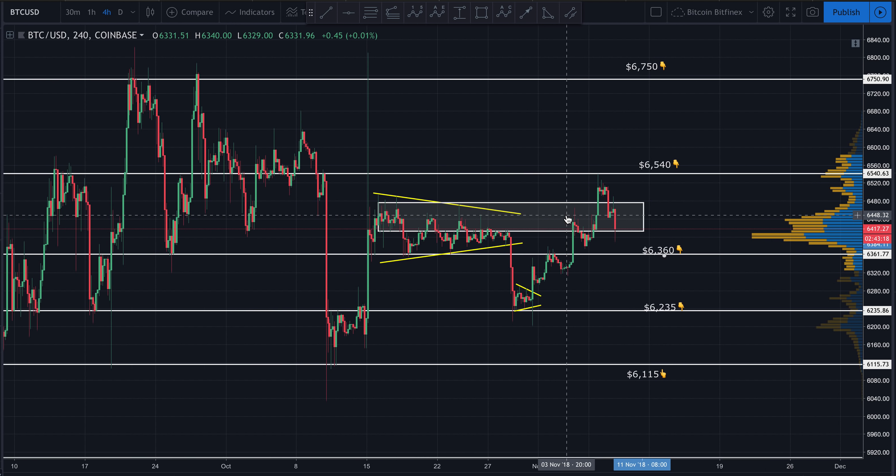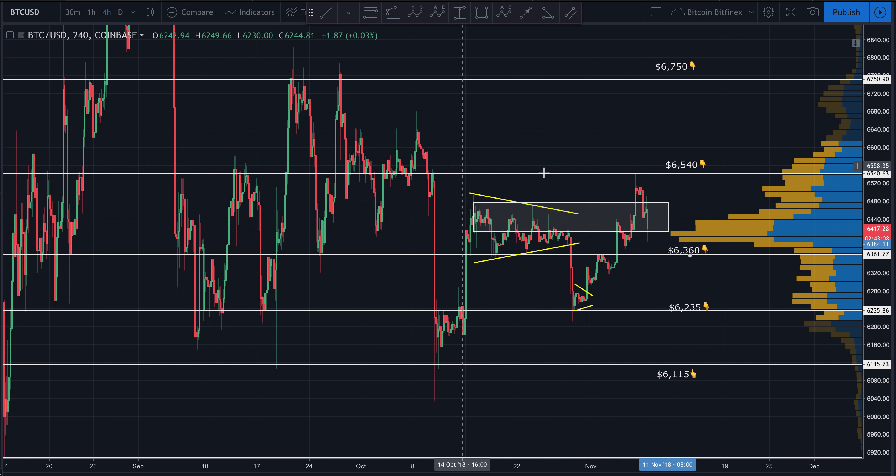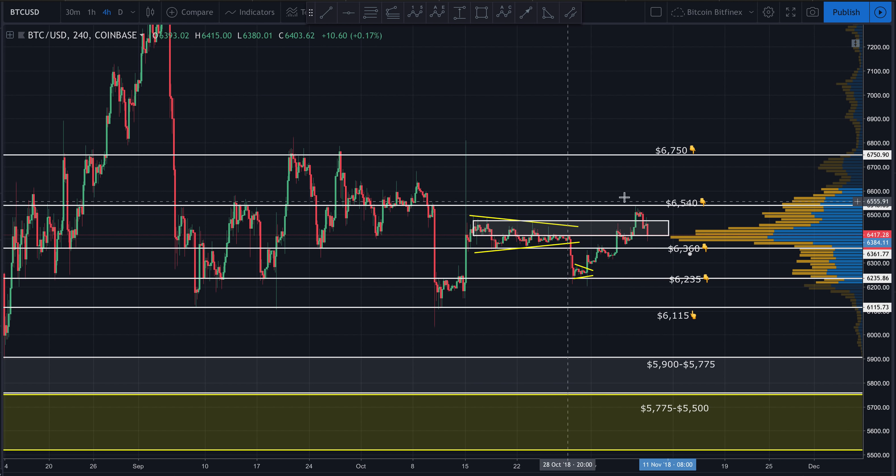Right now I'm still sitting on the fence as far as which way this is going to go. We are still trading within a range without question, and until we break that range all we can do is trade the range or sit on the sidelines and wait for a new trend to establish itself. Personally, with the range so tight and volume remaining very low, I'm staying on the sidelines for the most part.